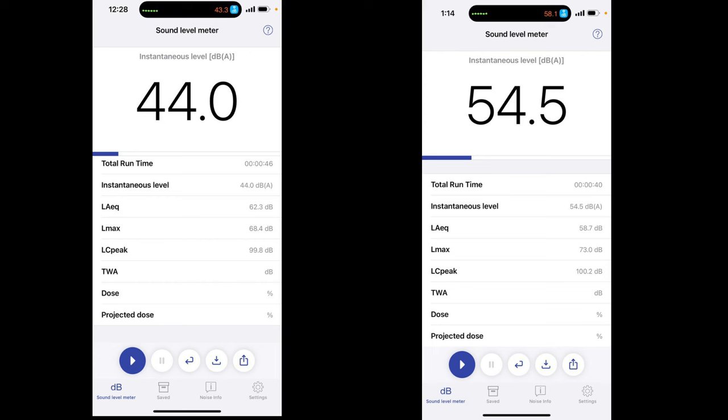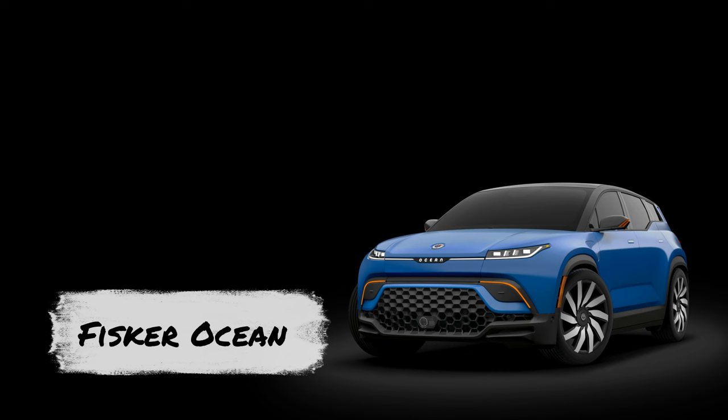Hi everyone, this is Kay, and today I want to share my noise test inside the cabin of the Fisker Ocean and compare it with my Lexus RX 450. Let's dive in.